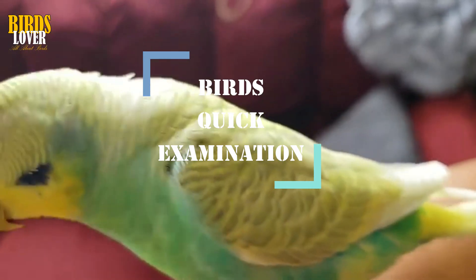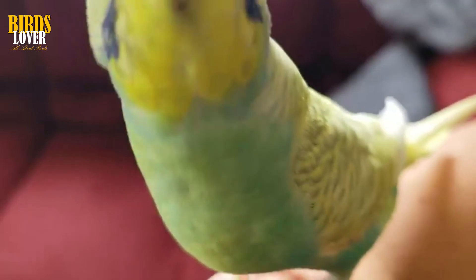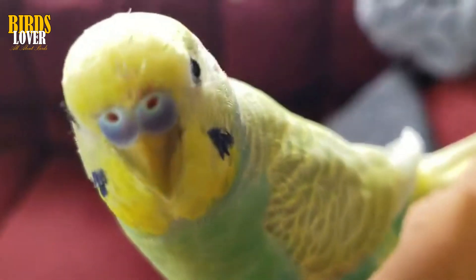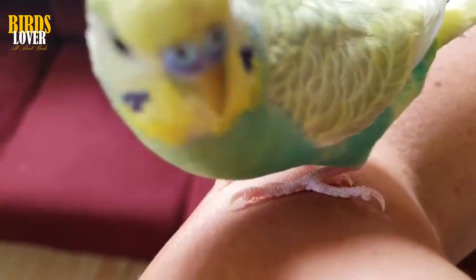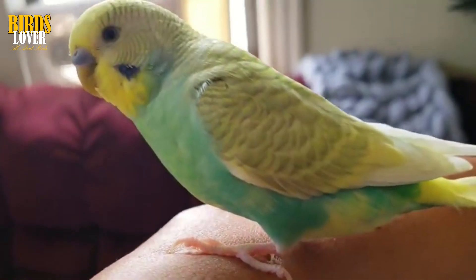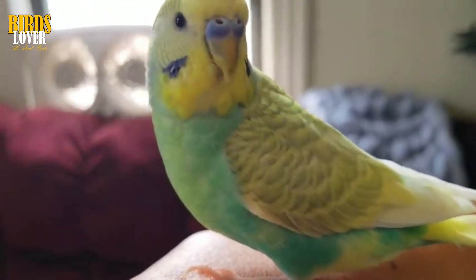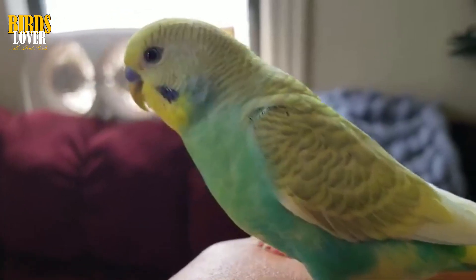It's a good idea to have a regular time set aside every couple of weeks to give your bird a quick examination. If in doubt, consult with your avian veterinarian. The veterinarian may determine that the mass is suspicious and needs to be biopsied, where a tiny portion of it is taken and sent to a pathologist for examination. The doctor cannot tell you what type of tumor it is without having a pathologist examine it, since many different benign and malignant tumors may look the same.